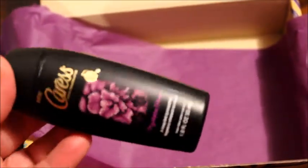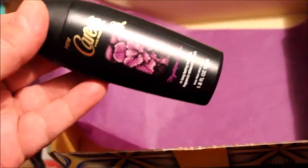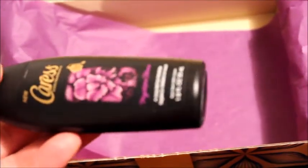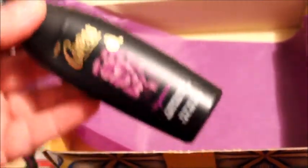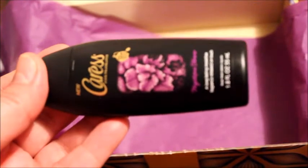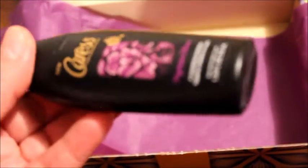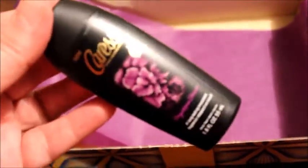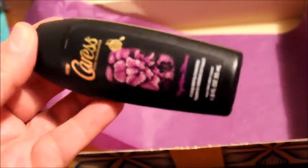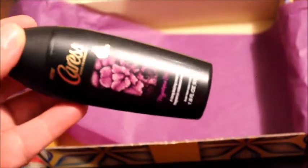Este es un Body Wash, un jabón líquido para el cuerpo. Huele bien rico. El aroma es Mystic Forever. El tamaño es 1.8 onzas. La marca es Caress. Yo he usado los jabones y el shampoo de esta marca, pero nunca el jabón líquido para el cuerpo. Huele muy rico. Y dice que el aroma lo va a traer por 12 horas. Y sí creo, porque huele muy muy rico. También lo voy a tratar a ver si es cierto.